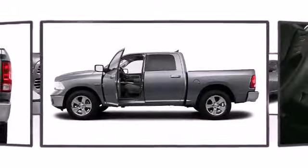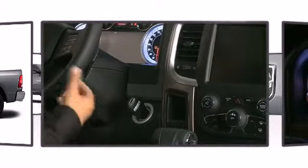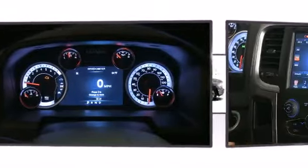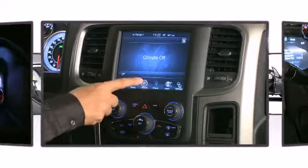Six passengers fit comfortably thanks to the generous interior space. The refined interior houses the new Uconnect touch screen feature — an 8.4 inch color screen with touch technology offering climate control, maps, and more with the touch of a finger.